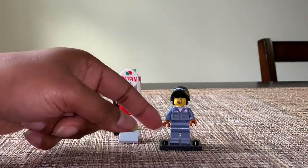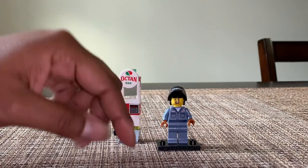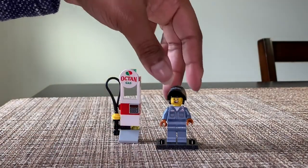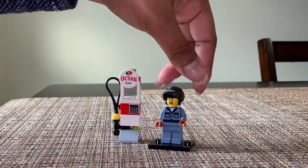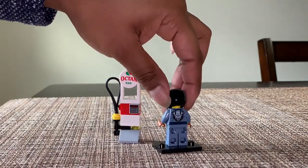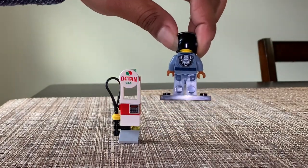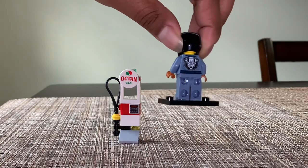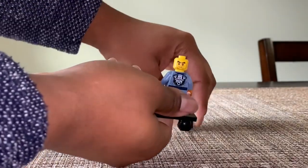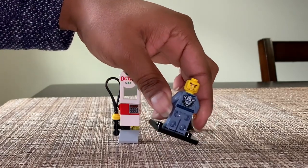I'm going to do both of these at the same time. We have the gas pump here — Octane Gas. This 2x2 round tile is in one other set, the Corner Garage, I believe. I thought this was a really clever way to build the gas pump — it's a very old school looking pump. You may notice this piece is used as a lot of whips and tails for animals. And it has a translucent green piece at the top, which is pretty cool.